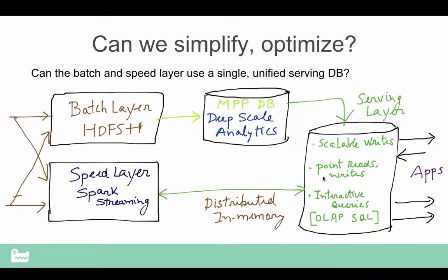So the question really is, is there a way we can simplify and optimize this design? From our standpoint, the question we ask ourselves is, is there a way you can essentially have the batch layer and the speed layer work with a single unified serving database?